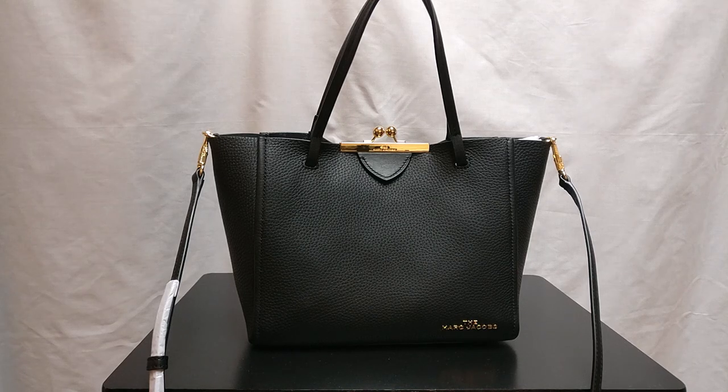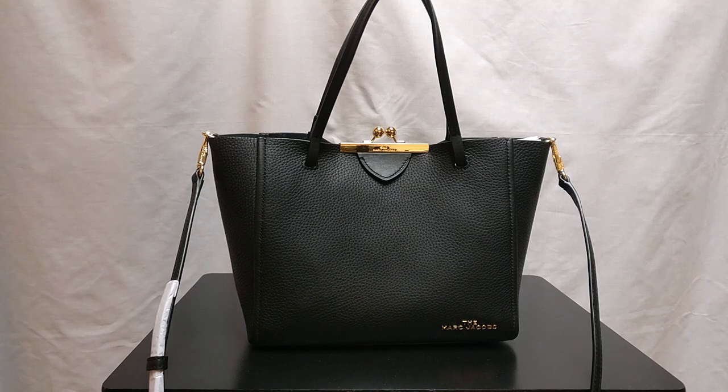Hey guys, welcome back to my channel. So today I want to hop on and do an up-close view of this bag from the Marc Jacobs. But before I get started, I do want to say thank you to those of you who have subscribed, and if you haven't subscribed already, please consider doing so.